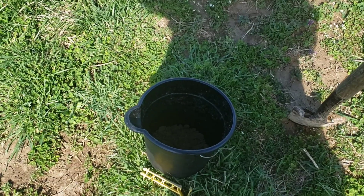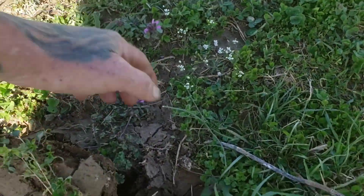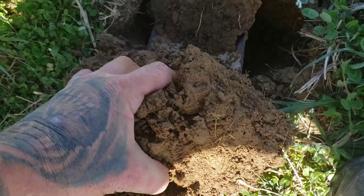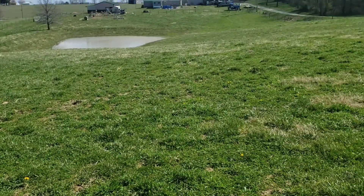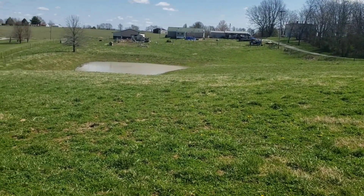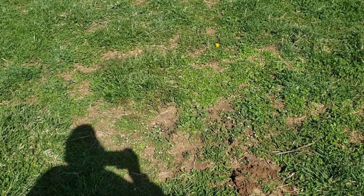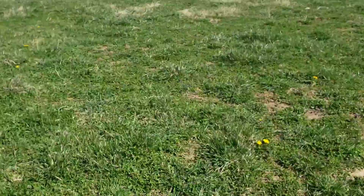I'll show you what I do on soil samples. I just run the spade in the ground about four inches or so, pop it up, and then down here at the very bottom — below where the roots are — that's where most of your nutrients are gonna be. I get a little handful of it and put it in the bucket. I'll do that in a spot or two in the middle and a spot or two on the upper side, mix it up real good. They want about three cups — literally measuring cups — to send in.